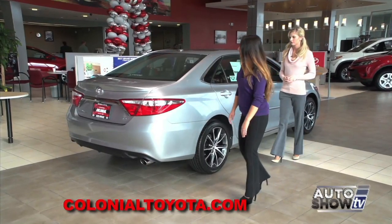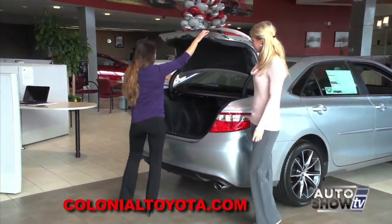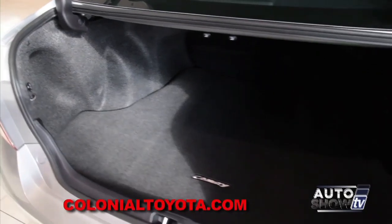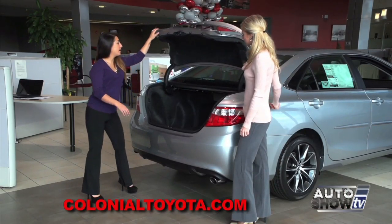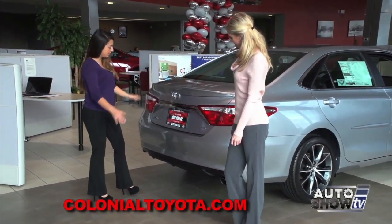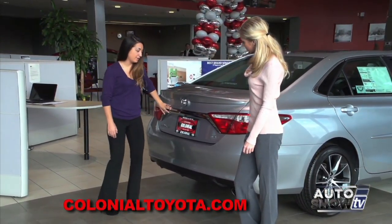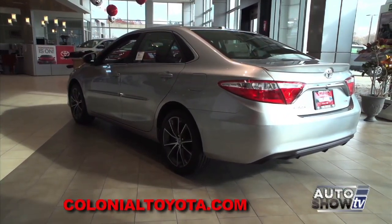Let's take a look at the trunk and see how much space we have back here. As you can see, plenty of space, just like the previous generation Camry. Let me show you the back as well, because that's a lot different too. There's a whole new taillight design. You also have a chrome trim piece on the back for the XSE, and also a rear spoiler.